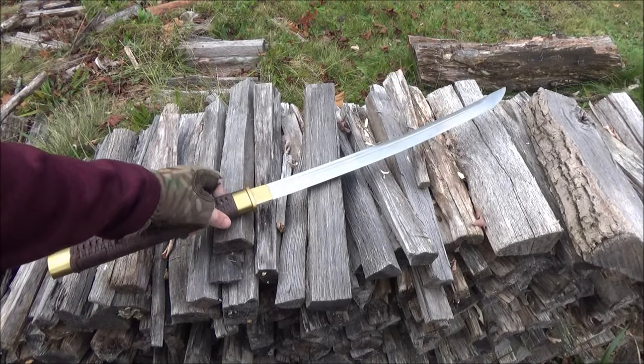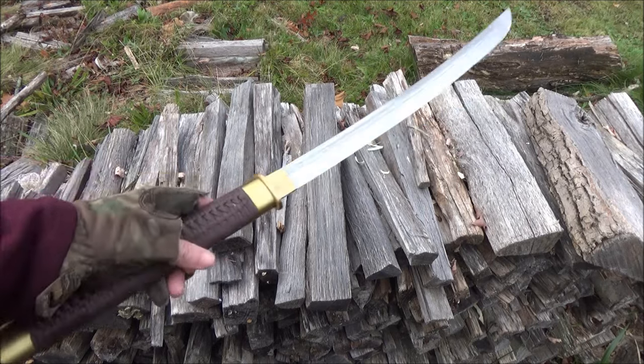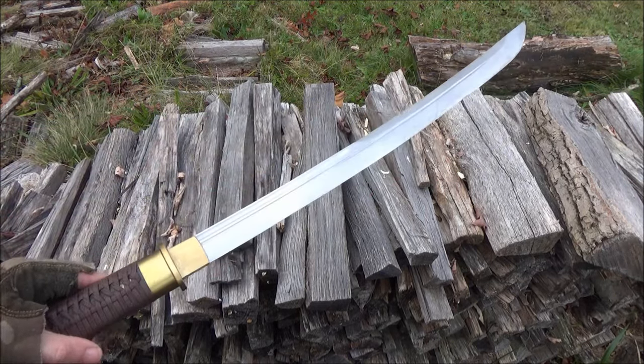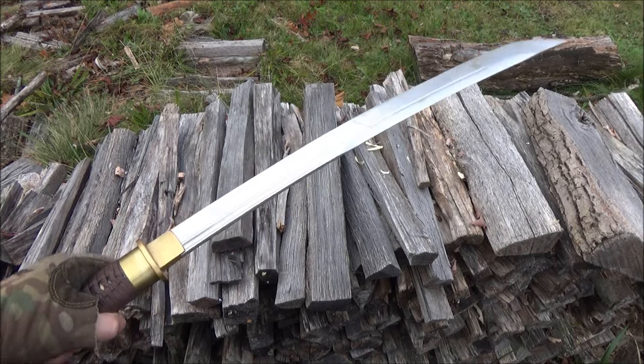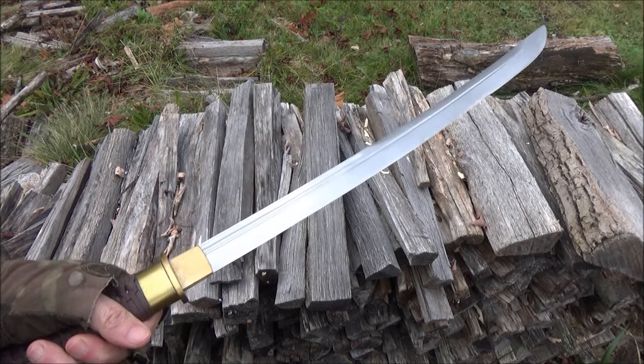They do sell these on US Amazon — I will include a link, and at that link you can also just read the stats: the length, the weight, whatever steel they say this is. It did come extremely sharp.